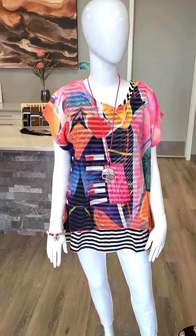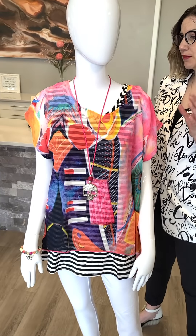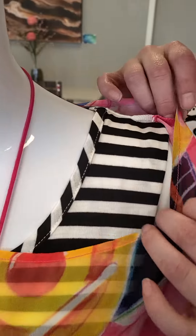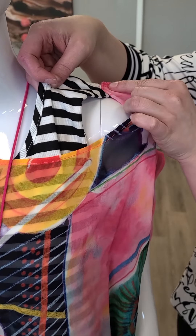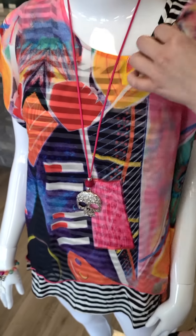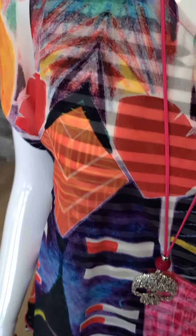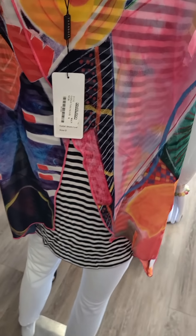Our first mannequin has this lovely, bright, happy top that is two pieces but sold as one. Sizes small through extra large, it's $107. If I pull this here, there's a second piece that is sewn together very slightly so you can remove and use these as two different pieces. You've got your black and white striped tank top and a beautiful cover overlay. Going around the back, there is an opening which shows off the stripes a little bit more.